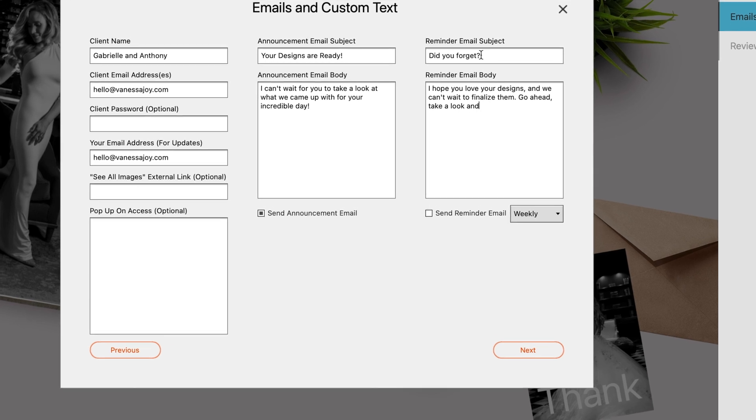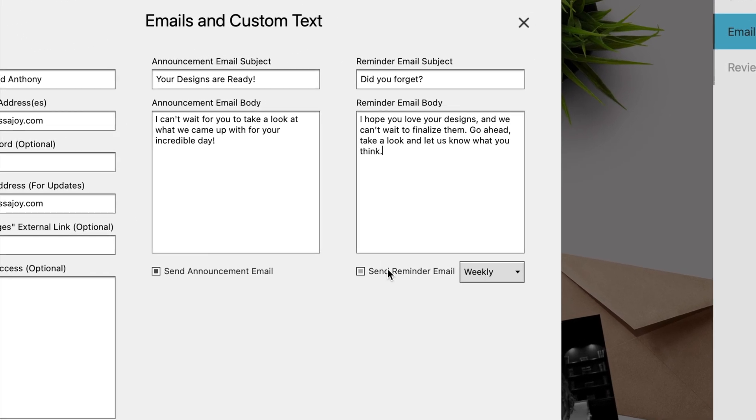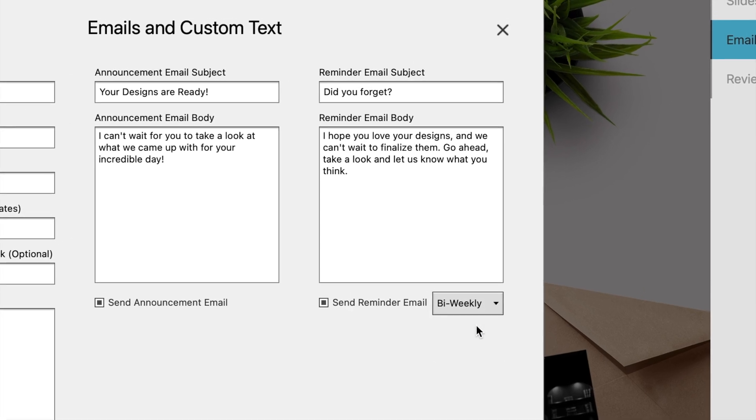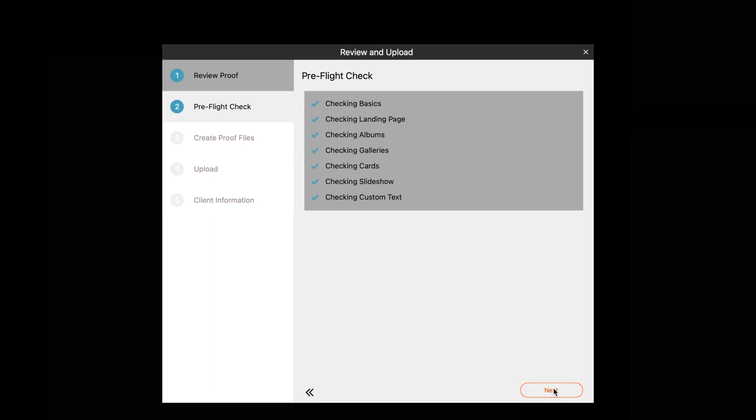This is way easier. There's not too much back and forth, especially since the proofing system also has automated emails and email reminders. So if you haven't heard back from your clients, you don't have to chase them — Fundy will do that for you.